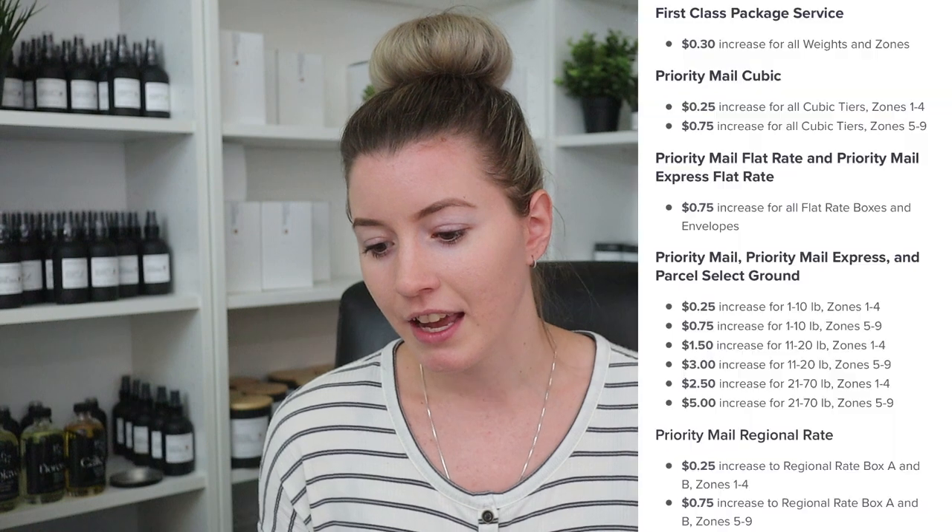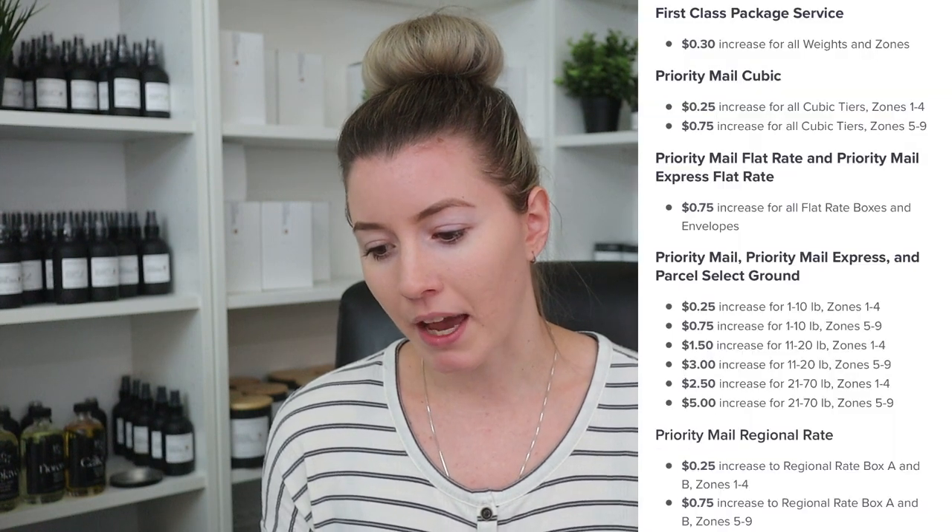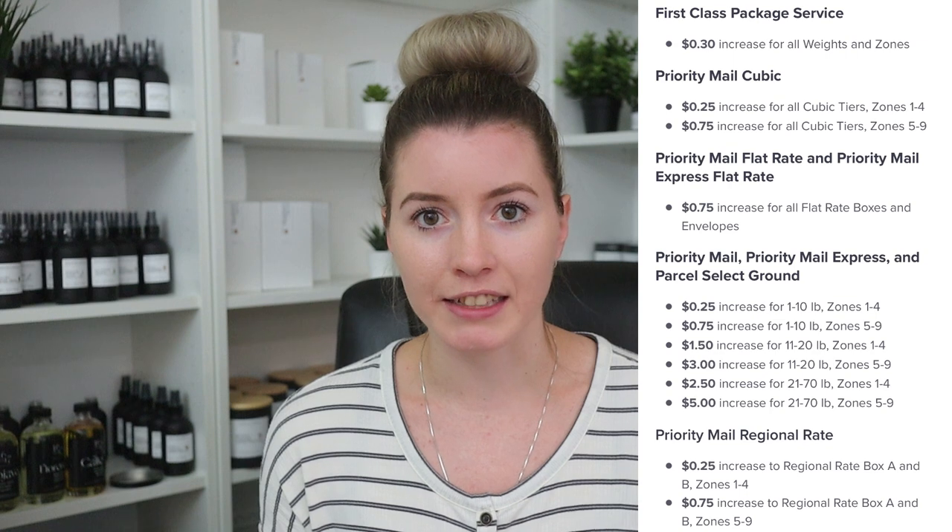Before I get into anything else, I wanted to go over the temporary increases. I get all of my information from Pirate Ship and they get it directly from USPS. I just like the way they have it laid out — I tried looking on USPS but it's just not as user-friendly. So this is from October 3rd to December 26th, and this just happened.